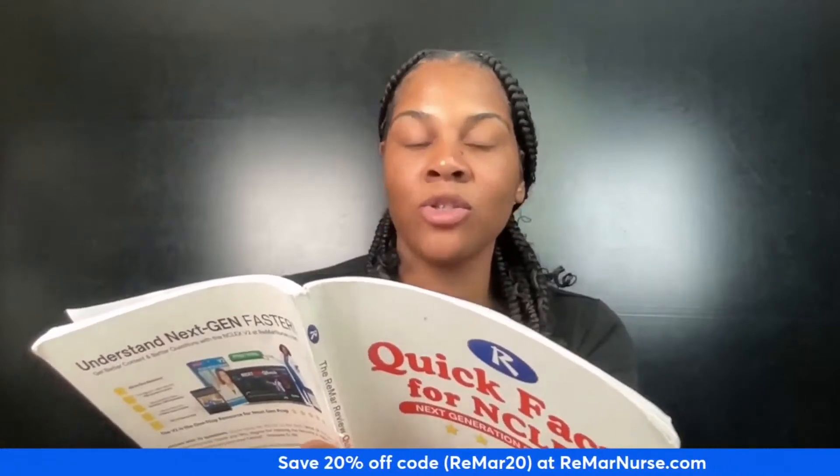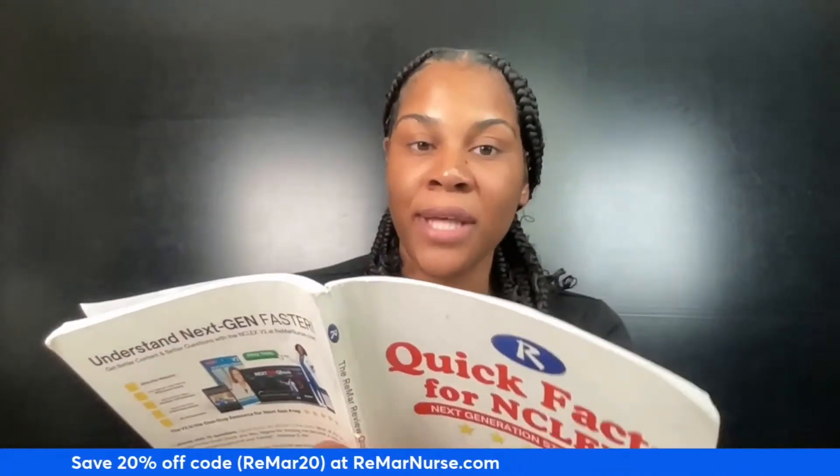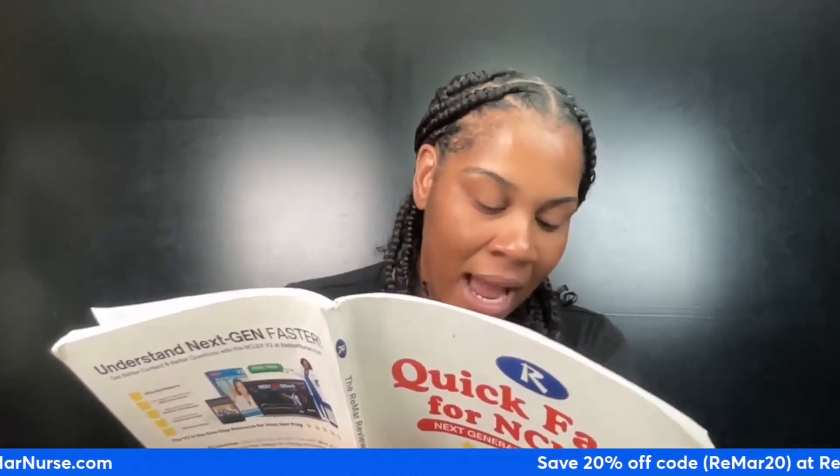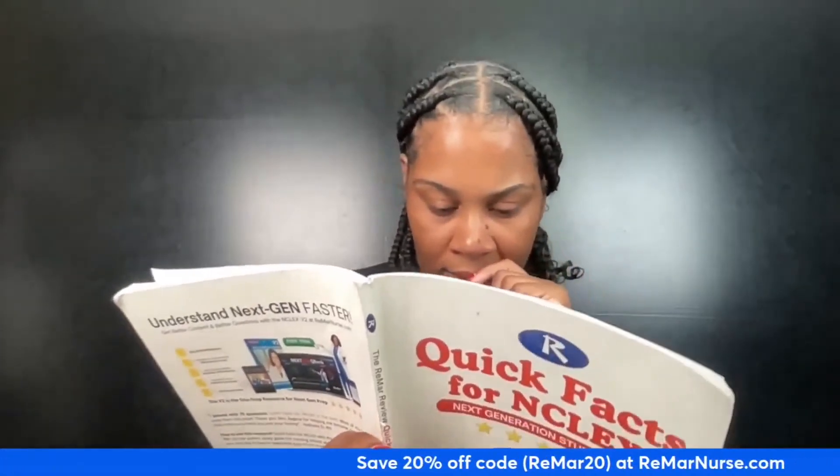The treatment goals are: there is no cure for Berger's disease, only symptom control. We have to teach our clients to stop smoking, dress appropriately for the weather, and reduce life stressors. Now, a huge point that nursing students miss: when we talk about Berger's disease, is the issue smoking or is the issue nicotine?